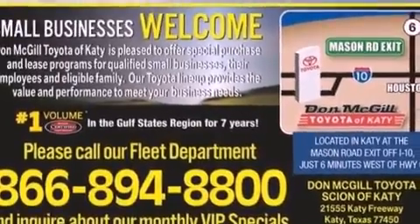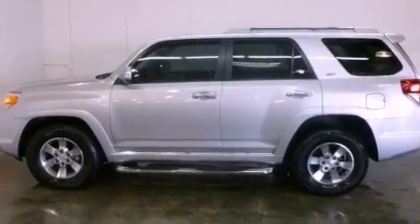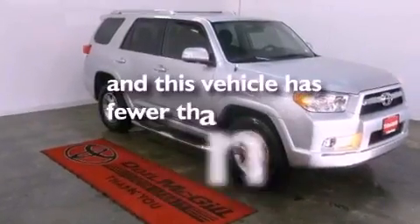A passenger side vanity mirror, an engine immobilizer theft deterrent system, an anti-lock braking system, a home link feature, and this vehicle has less than 21,000 miles.